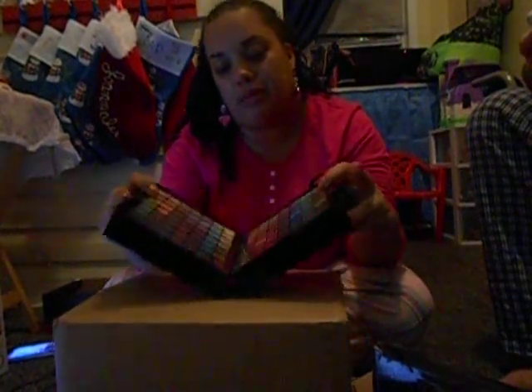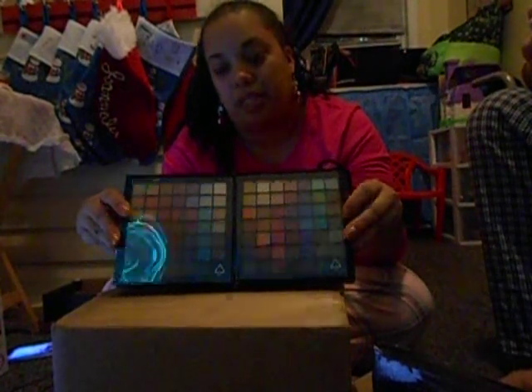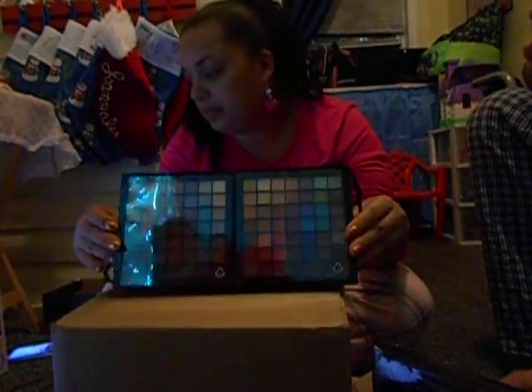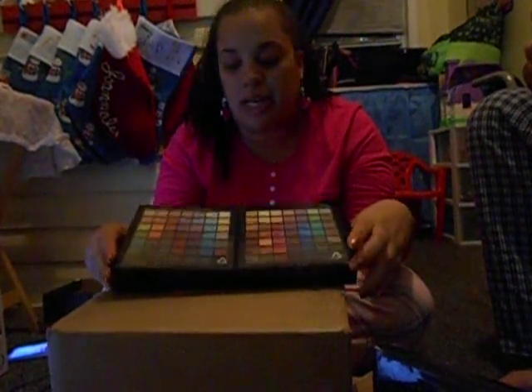So this is the way it opens. All the little palettes are really tiny, like a penny size. You guys see? It comes with dark, light, bright colors.